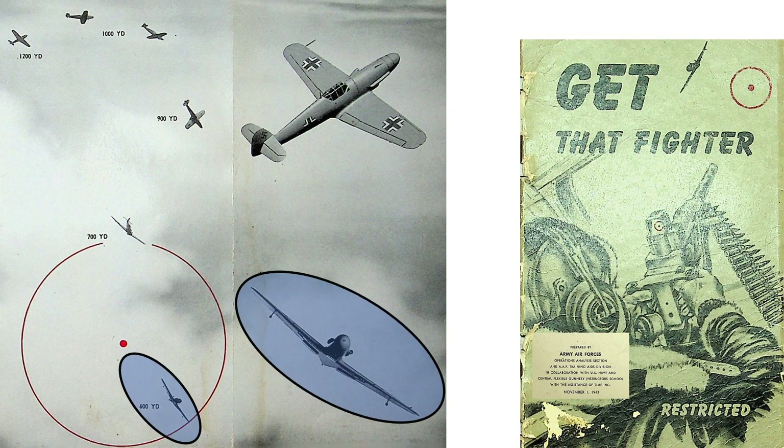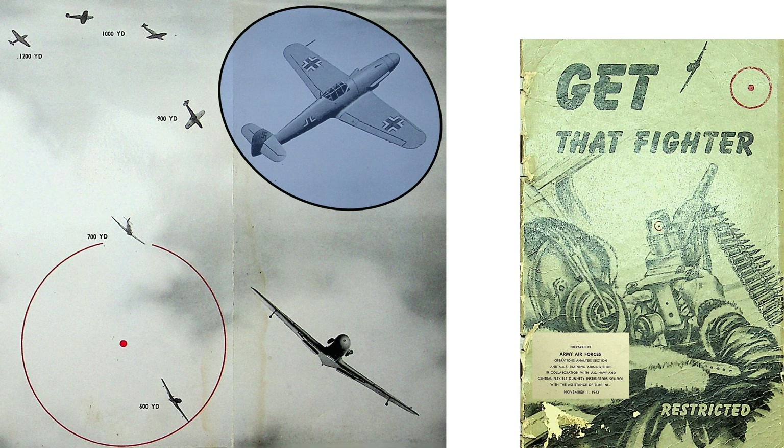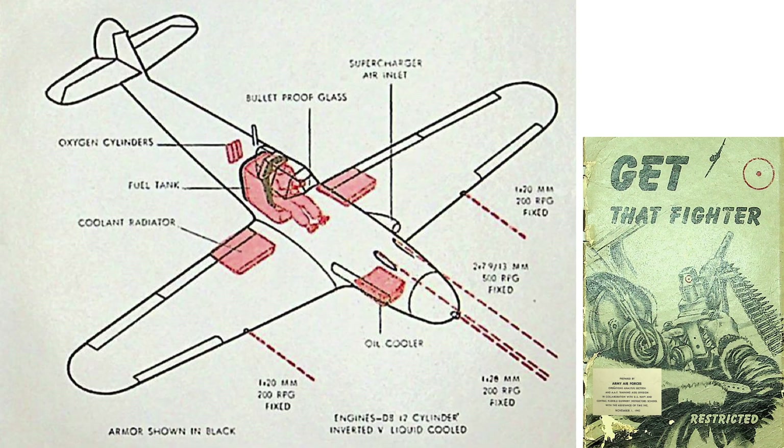The Me 109s highlighted are the only ones flying a pursuit curve and inside the 600-yard effective range. This Me 109 is within the effective range but not flying an attacking pursuit curve. This image shows the armaments, armor, and vulnerable components of the Me 109. The vulnerable areas are the oil cooler, radiators, engine, pilot, fuel tanks, and oxygen cylinders.